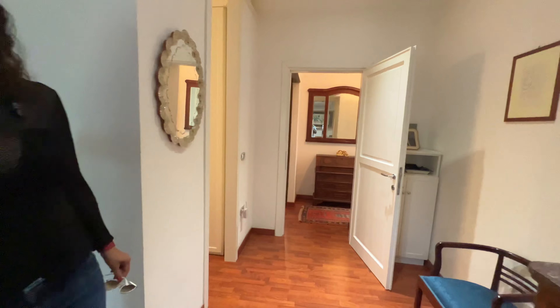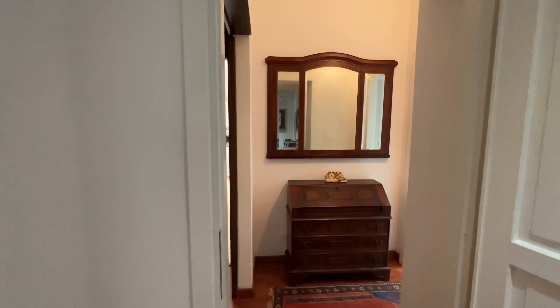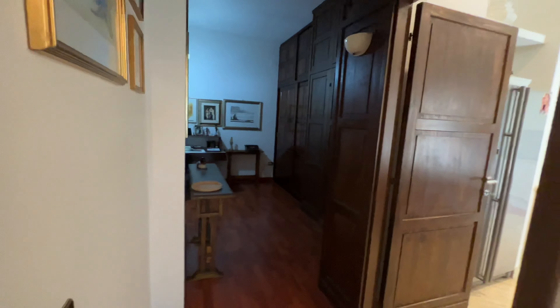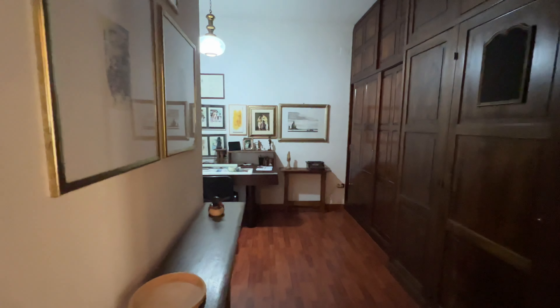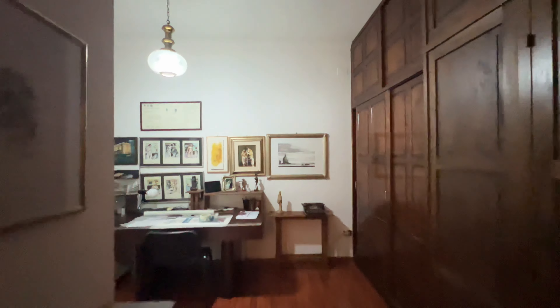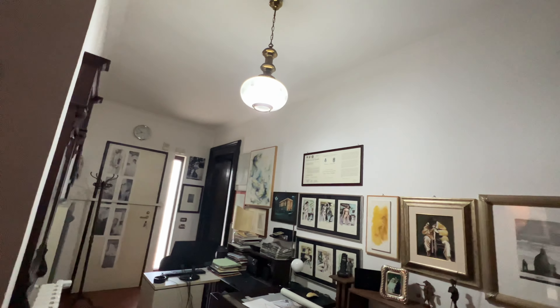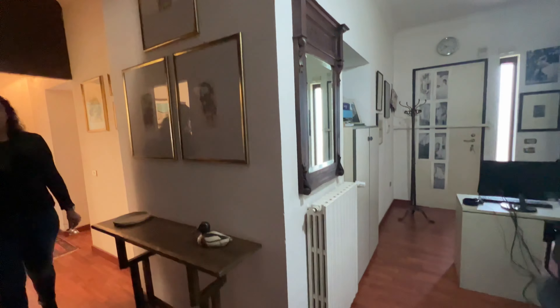They just replaced all the windows within the last two years. And they also put in a full solar system, which got the house to a rating of A — the top energy-efficient rating in Italy. So that's good. And this is the architect's office.